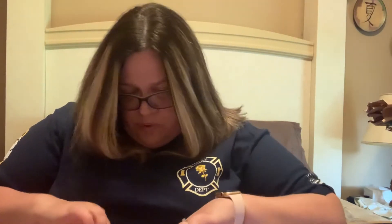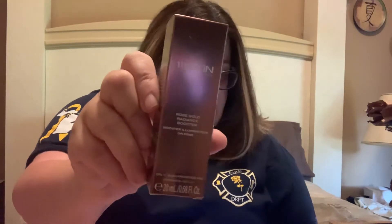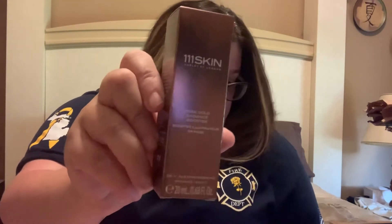First thing we're going to pull out is the 111 Skin. This is the full size — retail value is $135. This is a booster serum. It's the ultimate secret weapon for a dewy glow. It's full of rose water and niacinamide to brighten skin, hydrating hyaluronic acid to create a plumping effect, and tiny light-reflecting gold particles to instantly illuminate your complexion. $135!